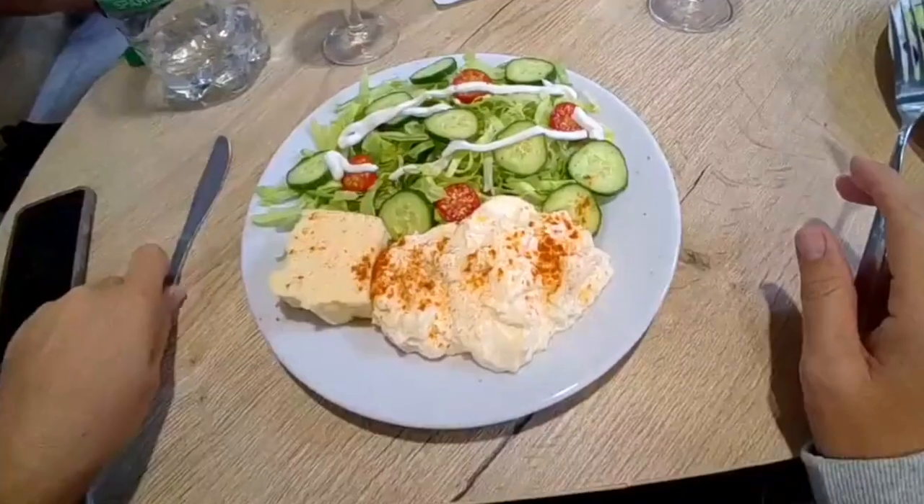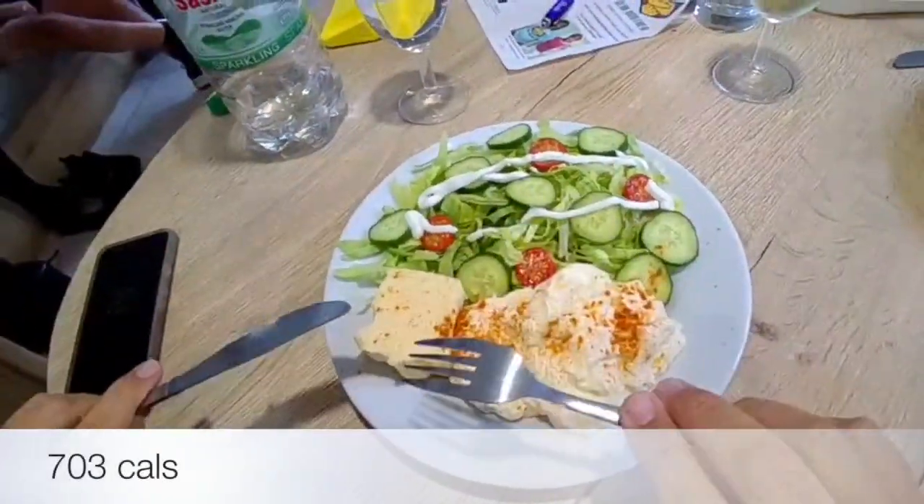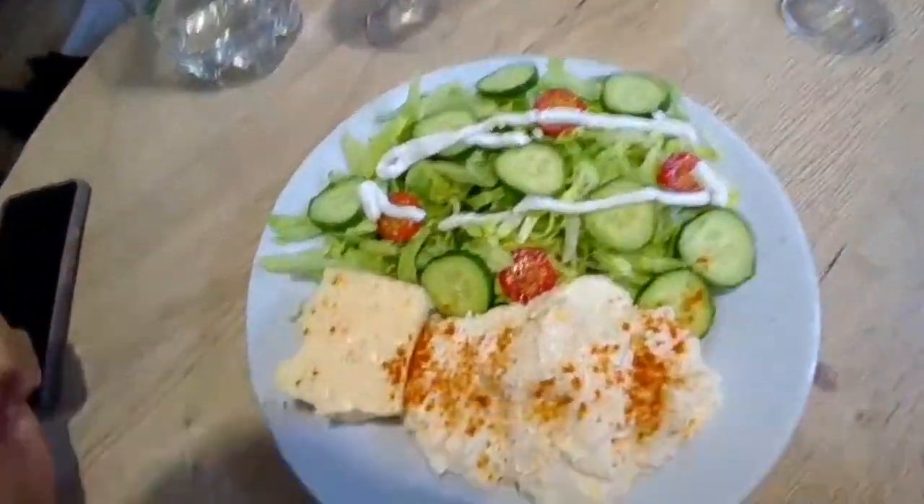It's time for tea. We've got egg mayonnaise, 75 grams of cheese and salad with mayo.